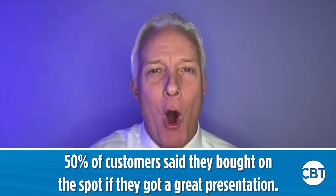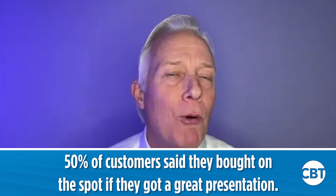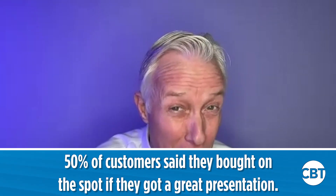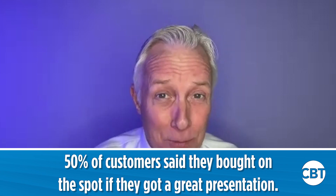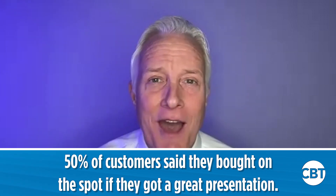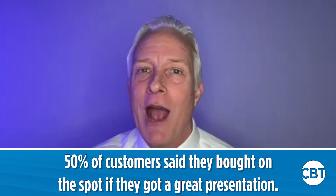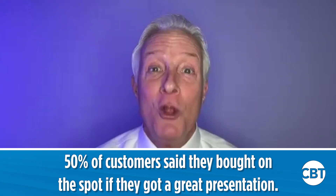50% of customers said they bought on the spot if they felt they got a great presentation and demonstration. So you get two fresh ups and give both of them a world-class presentation and demonstration — statistically you're going to deliver one car. And if you don't sell it, get your manager involved — maybe you'll get two deals. If the customer still doesn't buy, use that creative unsold follow-up. Maybe you'll get that customer back the very same day and sell another car.